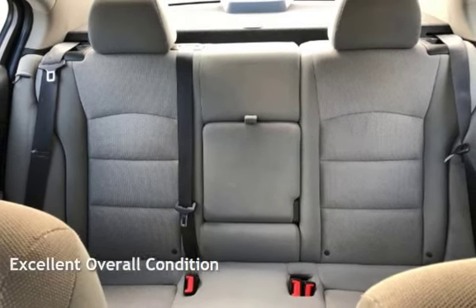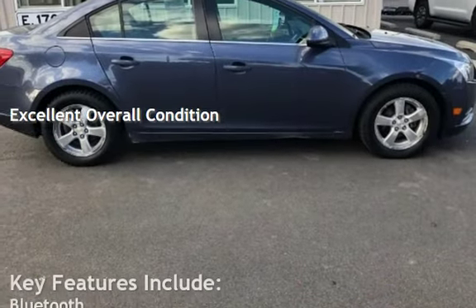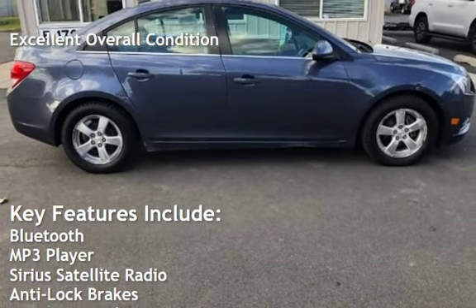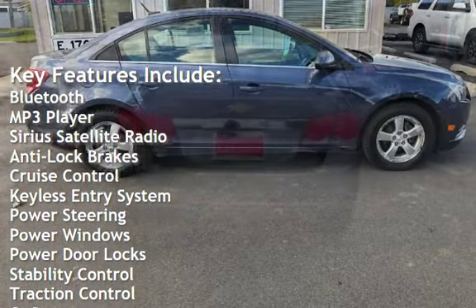This vehicle is in excellent overall condition. Key features include Bluetooth, MP3 player, Sirius satellite radio, anti-lock brakes, and cruise control.